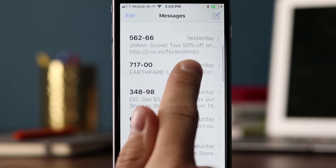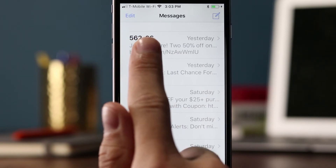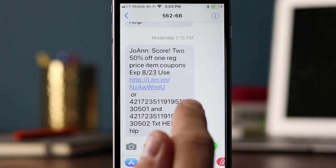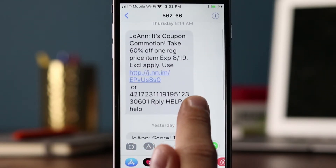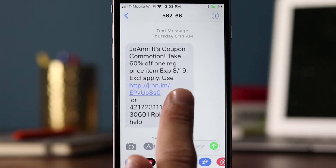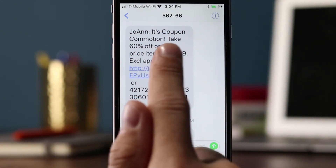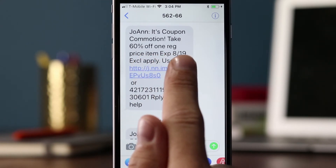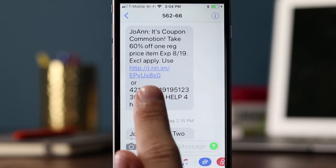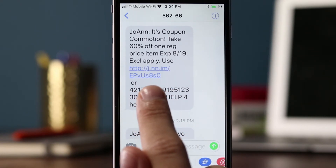Next we have JoAnne — they're using a five-digit short code, 56266. They sent two text messages last week, which is becoming a trend with retailers. Two messages per week is kind of the norm now. Thursday at 8:14 a.m.: 'JoAnne, it's coupon commotion, take 60% off one regular priced item, expiration 8/19, exclusions apply, use...' Maybe they could include more instructions — like, what do I do with this? Is it in-store or online? With text messaging you have to be very, very specific.